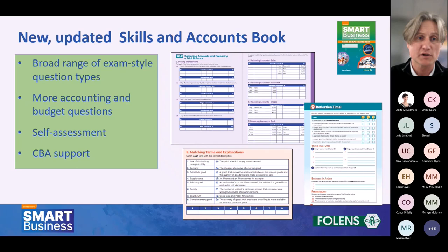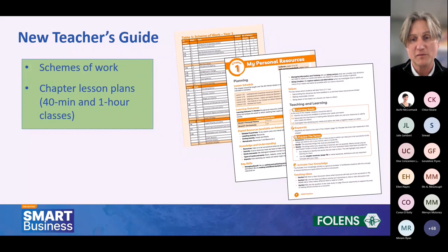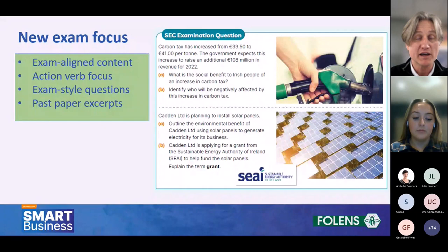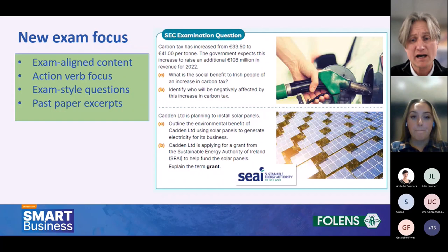We've also got a brand new teacher's guide which includes schemes of work and chapter lesson plans mapping to both 40-minute and one-hour classes depending on your school timetable. The new exam focus in the book takes advantage of the 2022 exam — we've tailored all content to match it. It uses the action or command verbs from the specification in questions, includes a range of exam-style questions, and uses past paper excerpts. This gives the book a brand new exam focus to put students in a position to be exam-ready when they get to the end of third year.